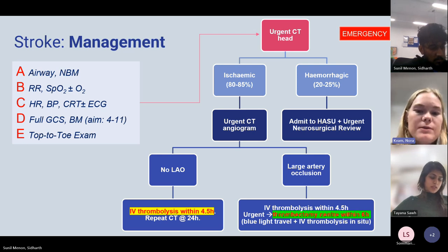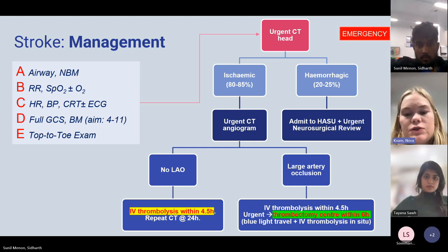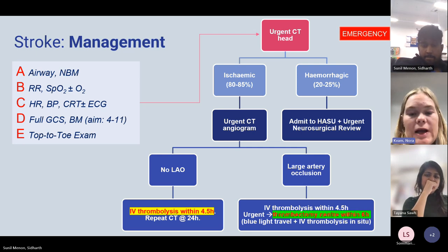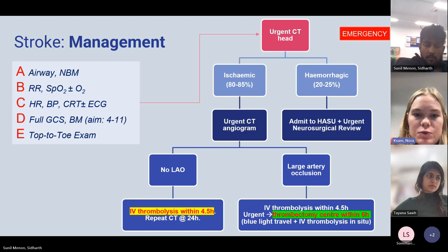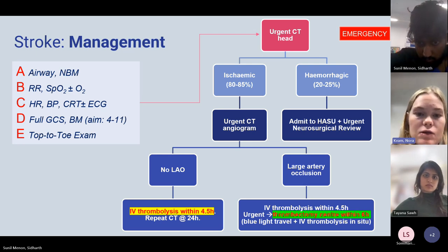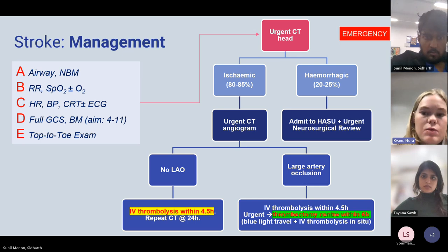For hemorrhagic stroke there's no specific acute treatment other than neurosurgical review. Admit to a hyperacute stroke unit, stop anticoagulants — if on warfarin, give Beriplex/Octaplex. Control blood pressure to between 120 and 140 mmHg. The only definitive management is neurosurgical review — either hemicraniectomy or coiling.